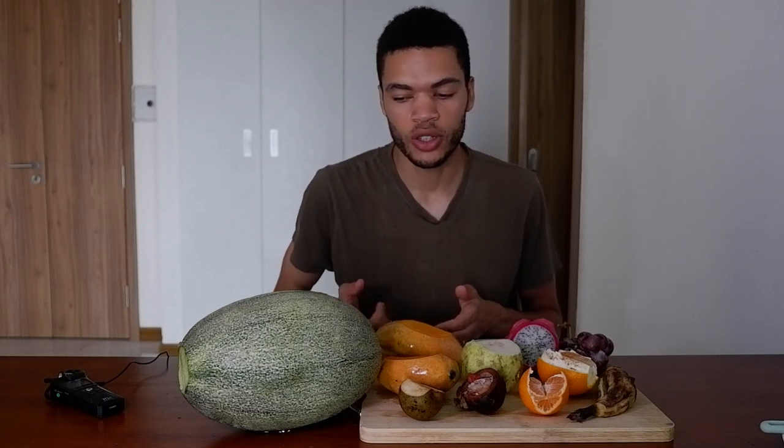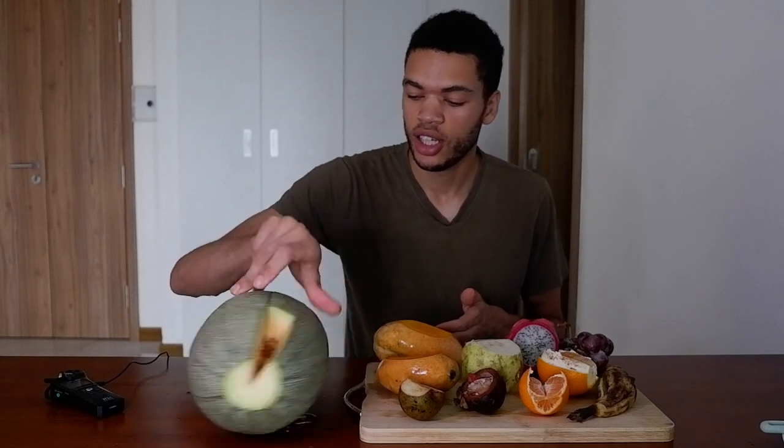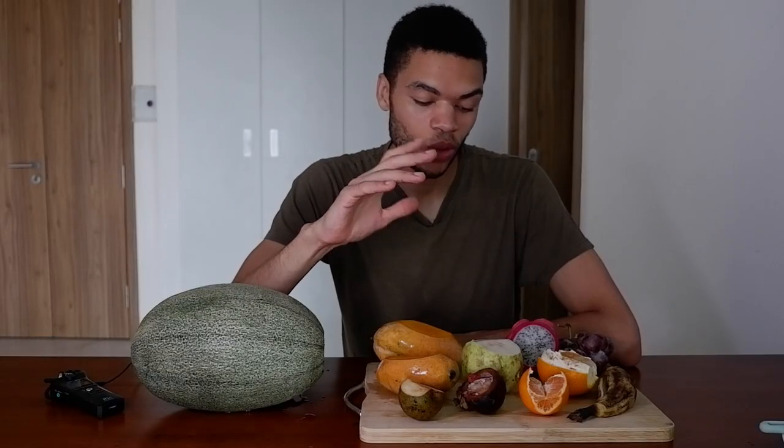Maybe if I wait another week or two it will be perfectly sweet and everything. So yeah, what's your favorite fruit? Any one of these? If you want to watch the full video on the market when I went to buy this fruit, I'll leave it up here. Thank you for watching and see you on the next one.